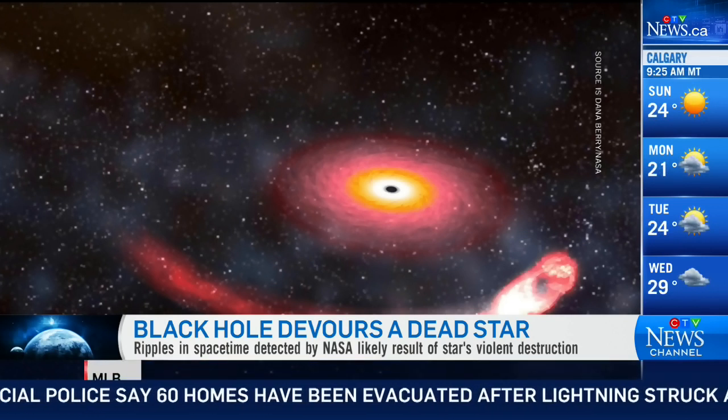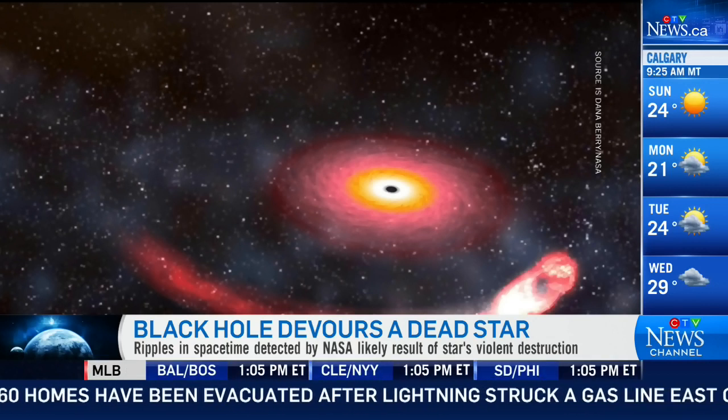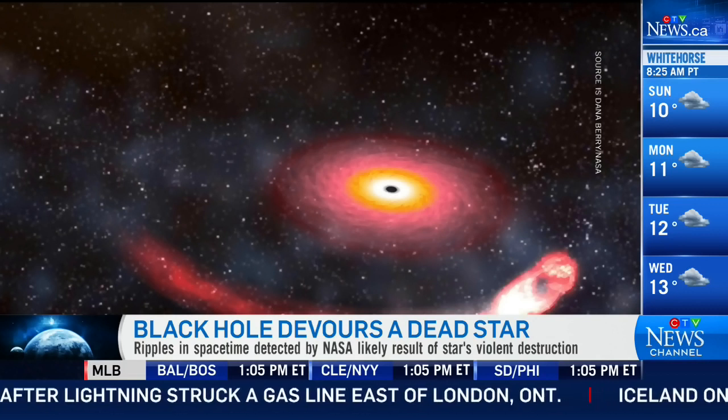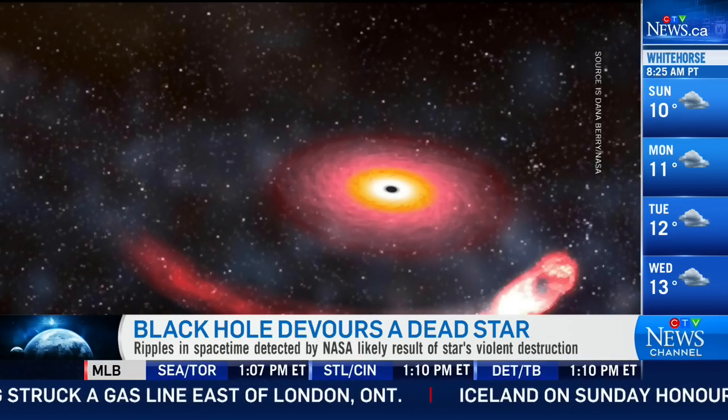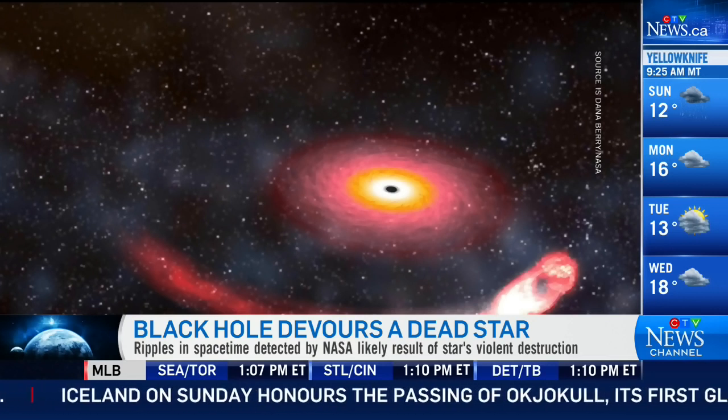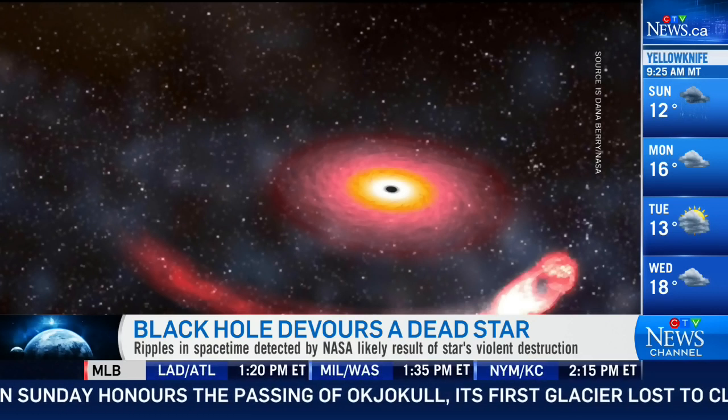After 900 million years of journey, it finally arrived here. We detected it with our telescope — our gravity wave telescope. This is the first time ever that we've seen a collision between a black hole and a neutron star.